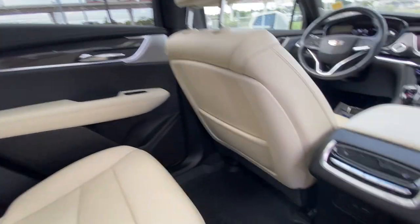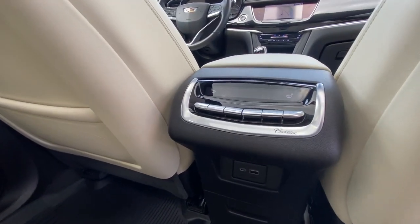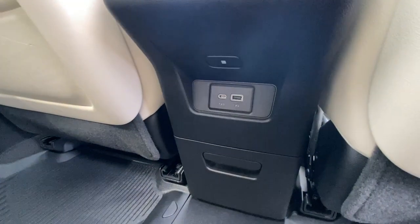Bose audio continues throughout the SUV, and here in the center console we have the third zone of your tri-zone climate control, as well as two more USB charging ports.